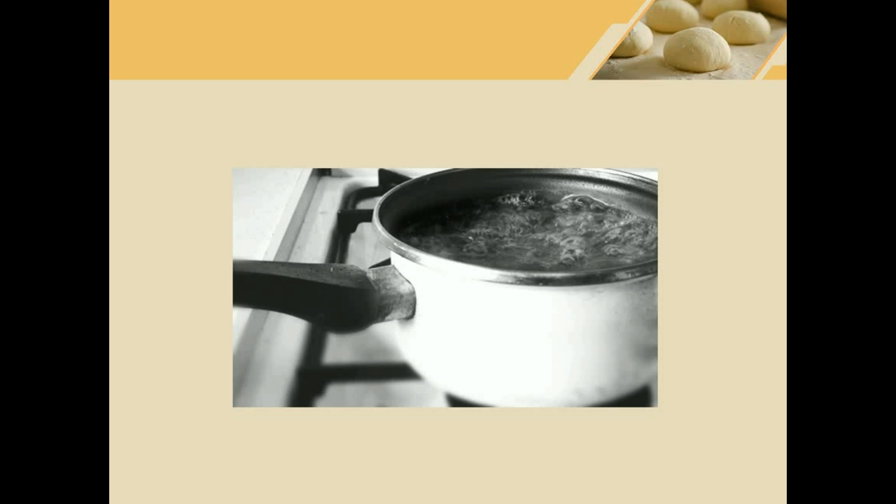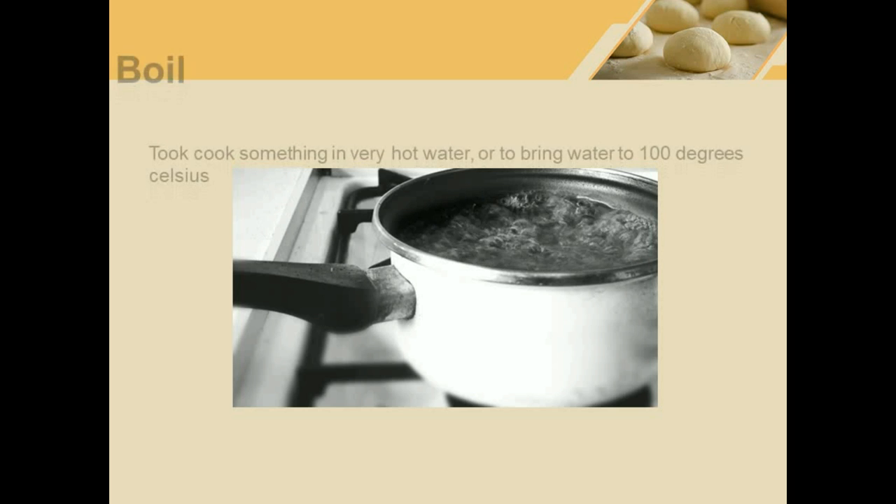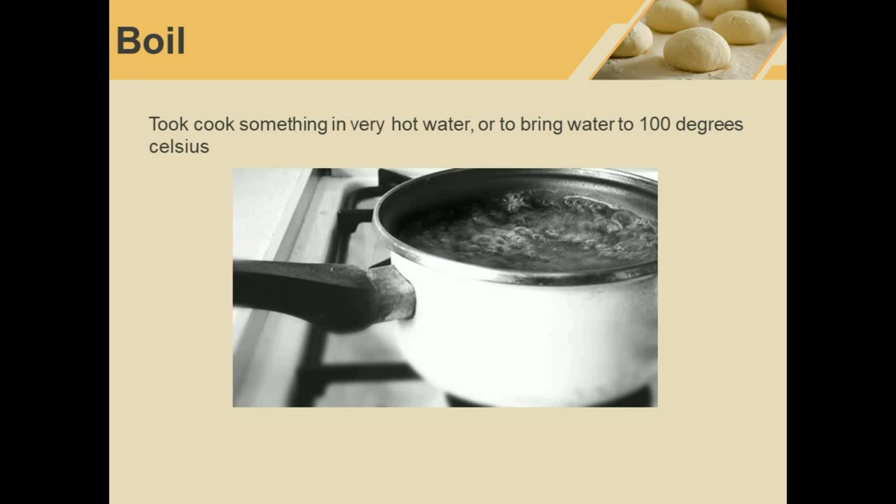Boil. Boil means to make water very very hot. Technically it means water becoming more than 100 degrees Celsius. We can talk about boiling food if we put the food into the hot water. I can boil pasta or boil rice for example.